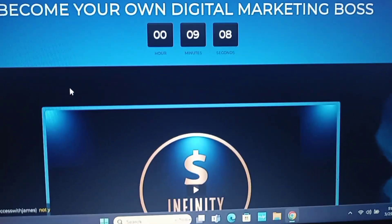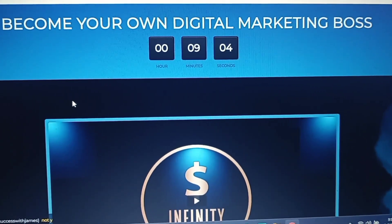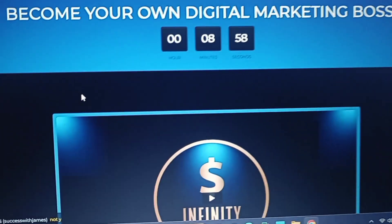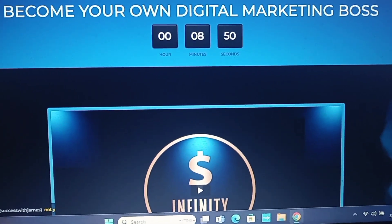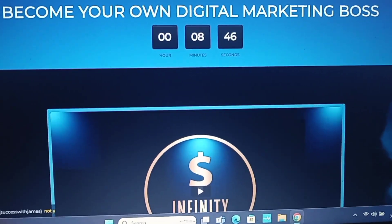One of the main reasons for switching over to the new software is because the whole process is automated. IPS does not create manual websites anymore, so you need the new software. If you're an existing member, go into the coaching group and watch Adriana's last video so you'll know what to do.